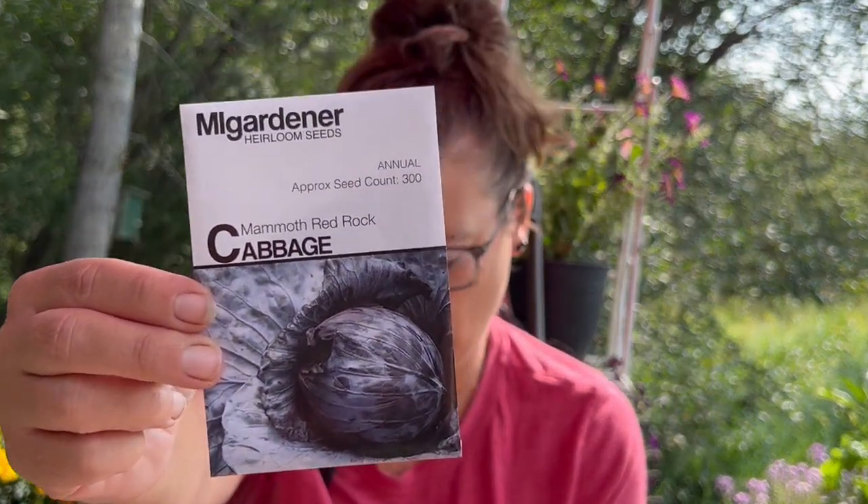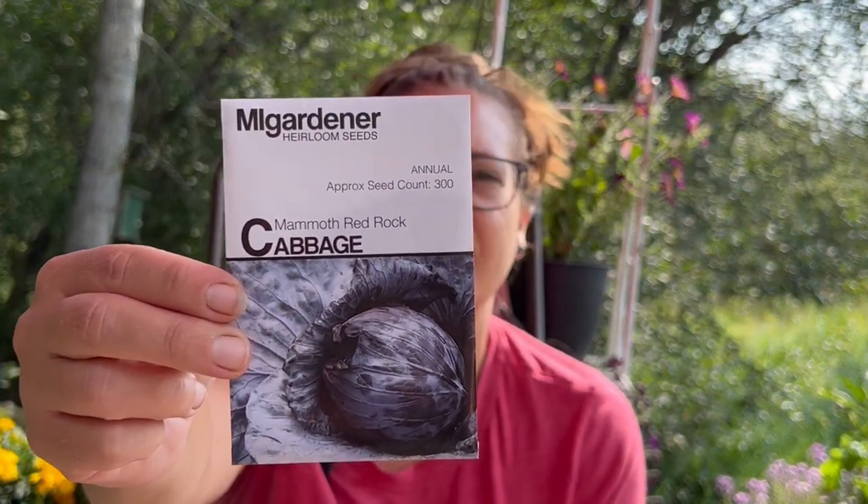The Copenhagen market cabbage again — like this cabbage, it's a good one. And this is a mammoth red rock cabbage. I've only ever grown the smaller one, the red express. So it'll be nice to grow this one. Supposedly it's really big.